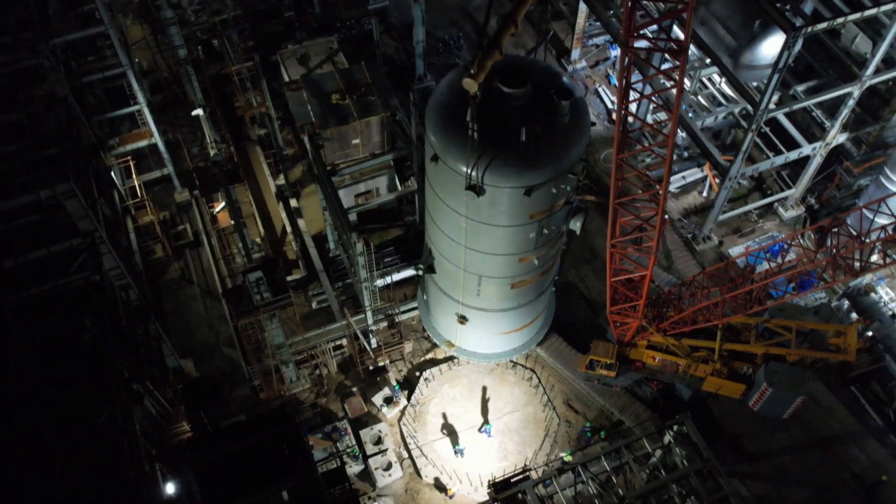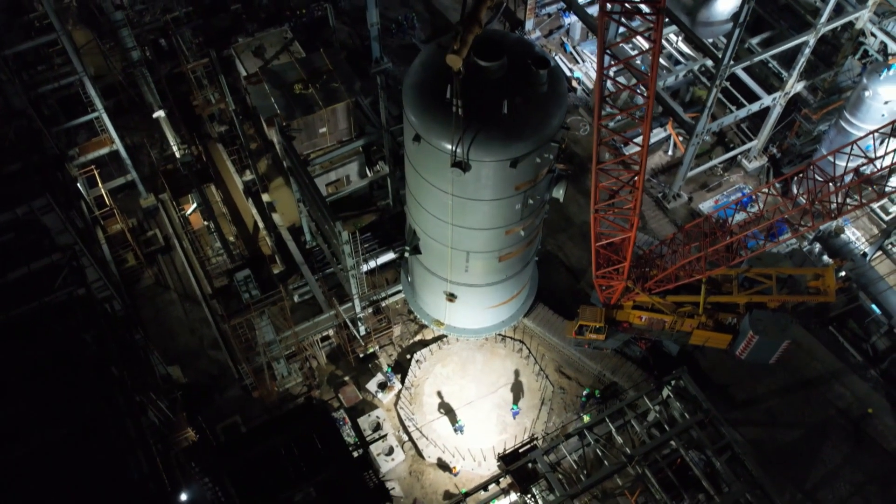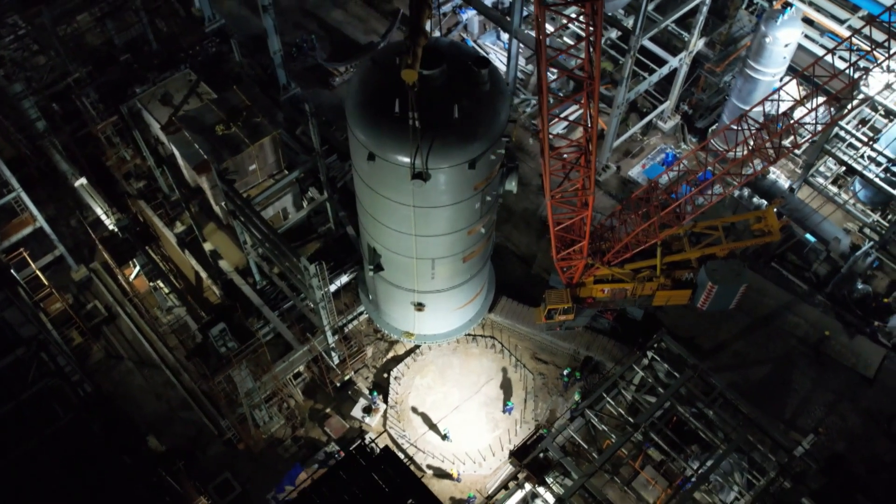The propylene treaters, ranging from around 15 to 18 meters in length, weigh between 38 to 75 metric tons.